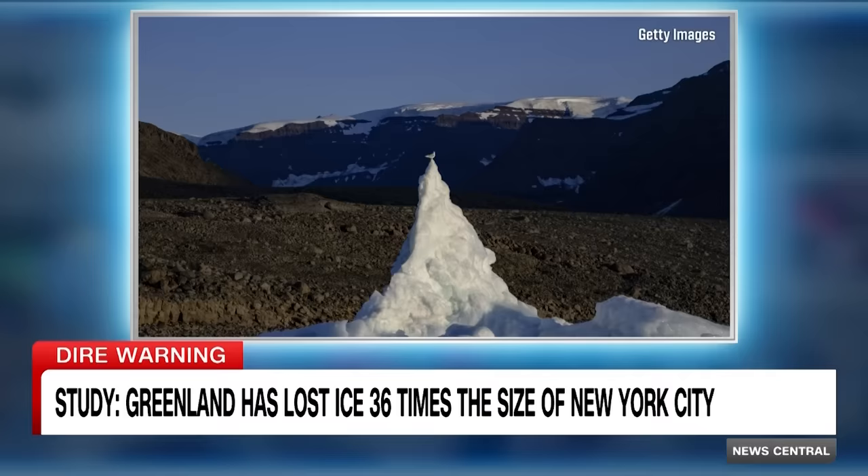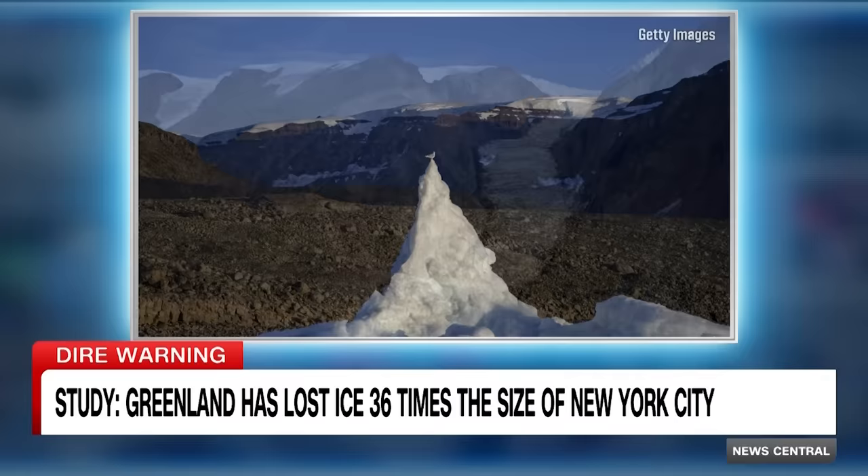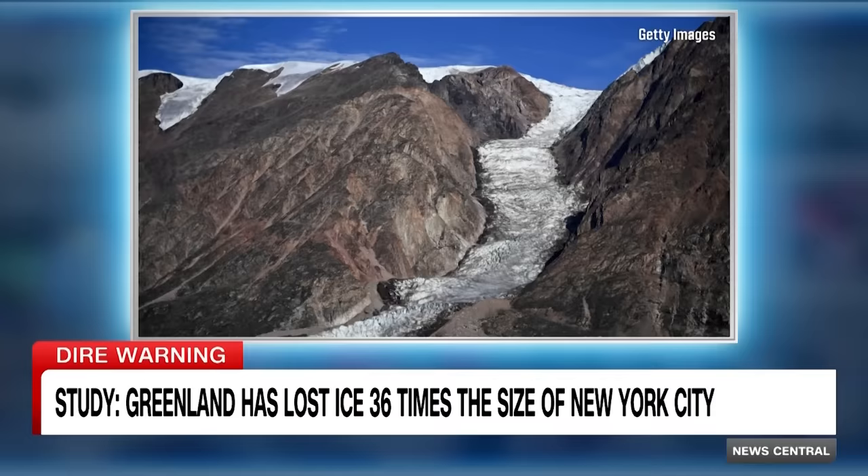Scientists say warmer air has turned giant swaths of the North Atlantic territory into vegetation and wetlands, and it's presenting serious consequences for climate change and rising sea levels.